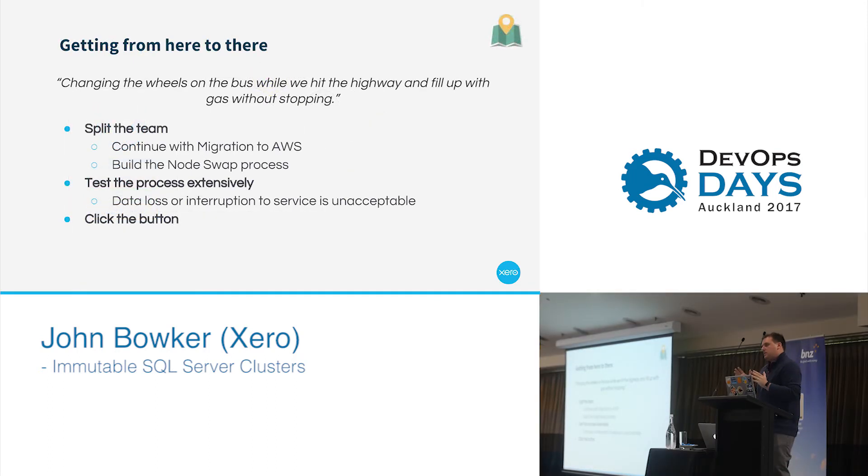Trying to get from where we were currently with our clusters over to dedicated hardware was incredibly difficult. Our CEO tends to say this quite a bit — you're kind of changing the tires on the bus while hitting the highway and filling up with gas without stopping. And that's pretty much what it felt like to run these big SQL Server clusters and trying to do configuration changes on the fly.